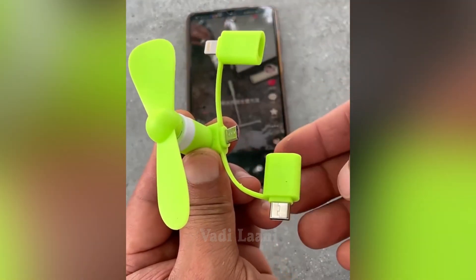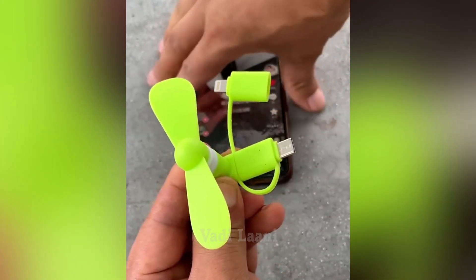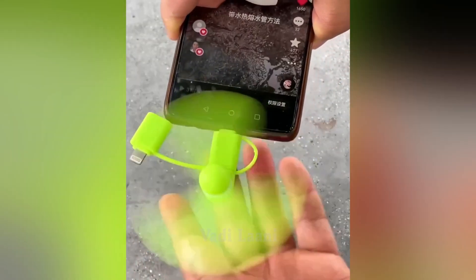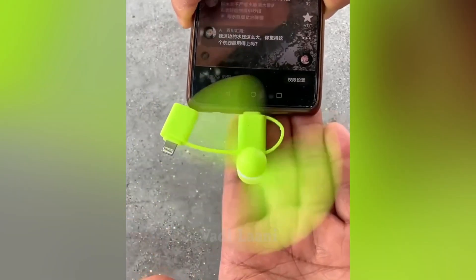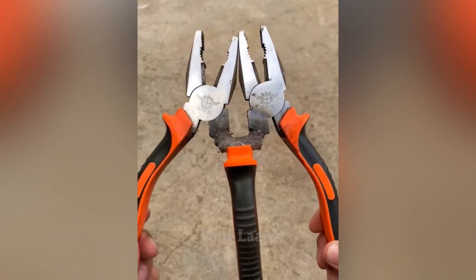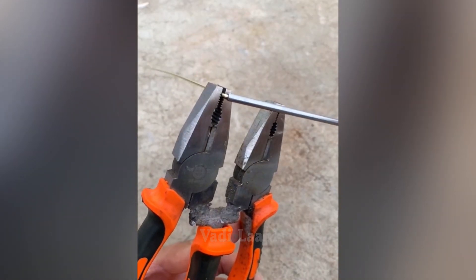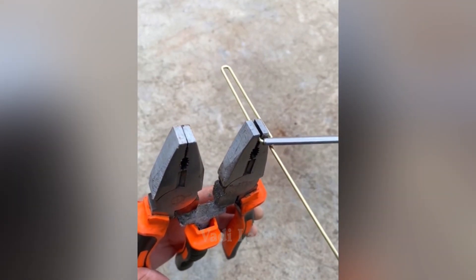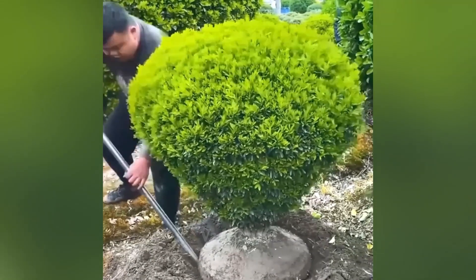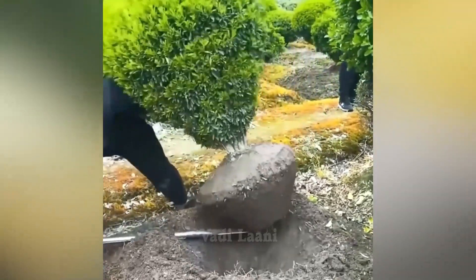A small portable fan that you can connect to your smartphone when you're hot. When transplanting this ornamental bush, the main thing is not to damage its root system.